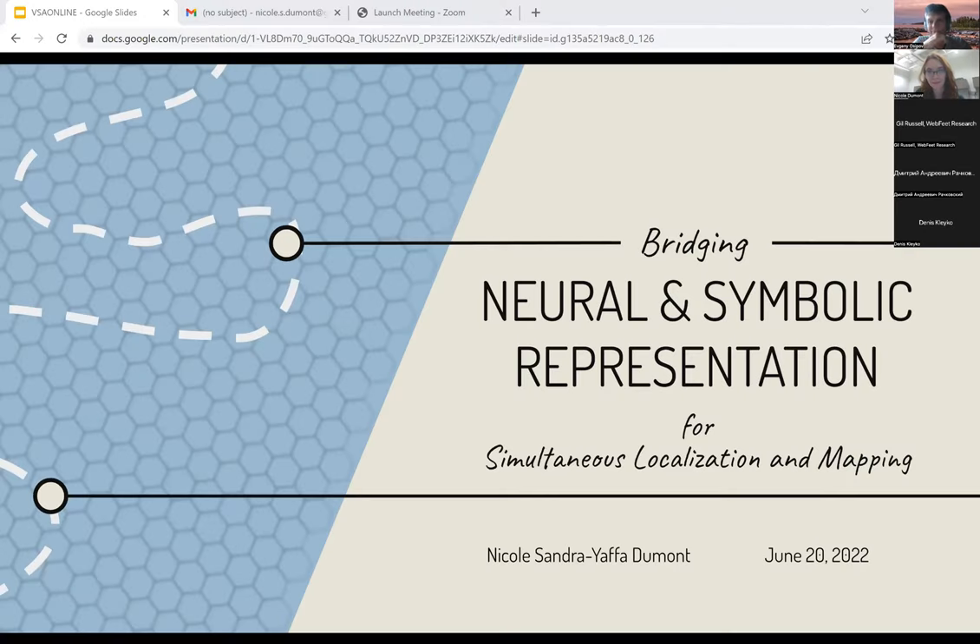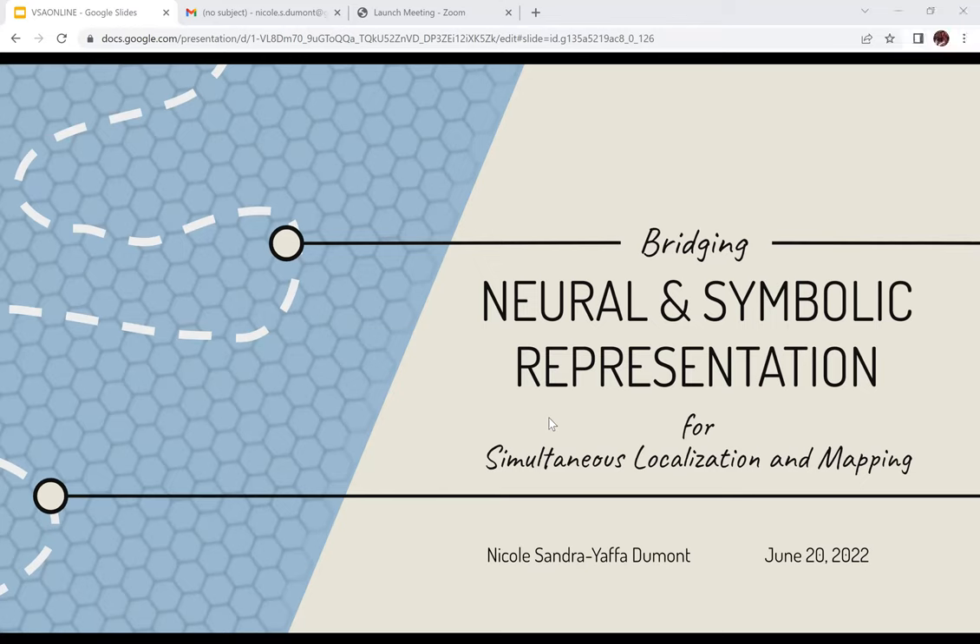Thanks for having me here today. I'm really excited to be here. My name is Nicole Dumont. I'm a PhD student at the Center for Theoretical Neuroscience at the University of Waterloo. I'm here today to talk about some of my work on using vector symbolic architectures to build biologically inspired models of spatial navigation, particularly simultaneous localization and mapping, or SLAM.